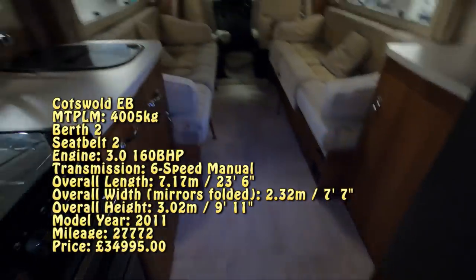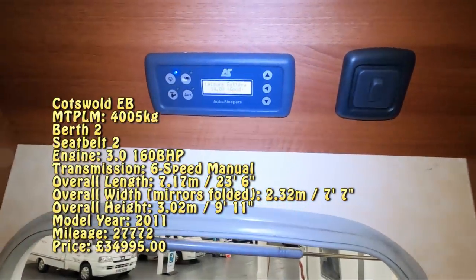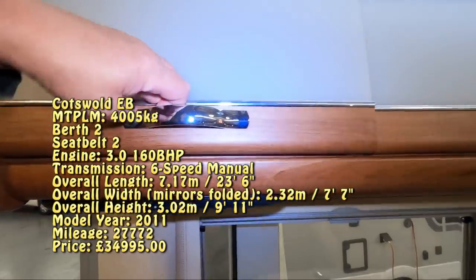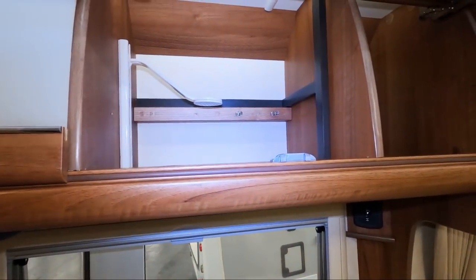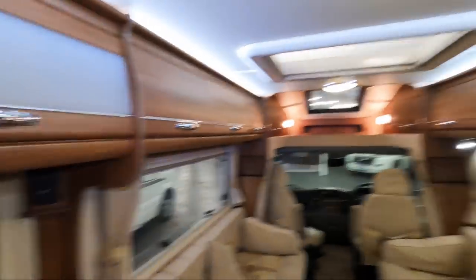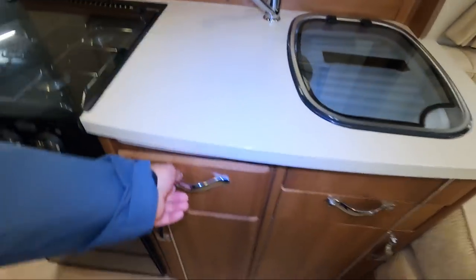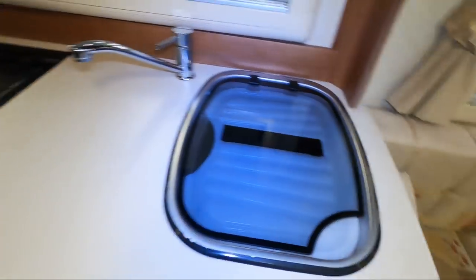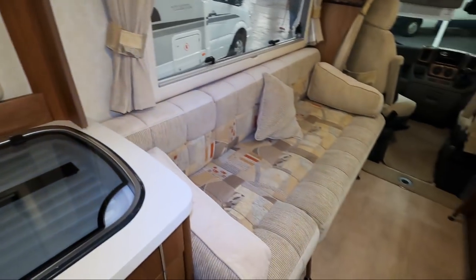I think these are in for valeting — they've got the carpets out. You've got the usual Auto Sleeper cupboards, though they seem a bit small now after the Auto Trail. There's a full cooker with electric hot plate, well-made drawers, a smallish sink, and it's not a huge work surface. They've put great big long sofas in this one.